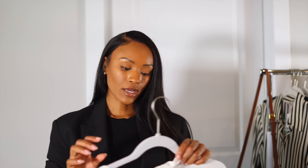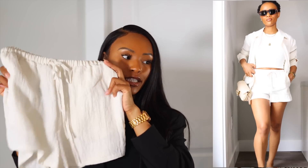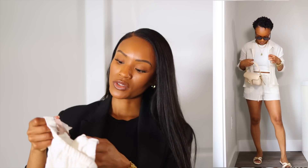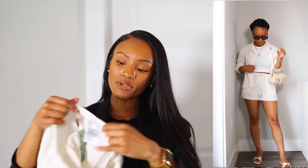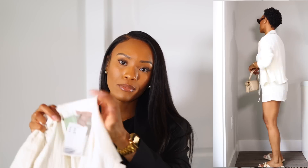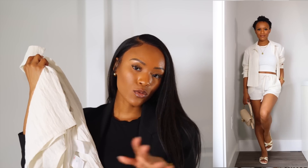I picked up another set — shorts and a shirt in a crinkly material. They are very see-through, and I'll be honest, not the best quality. I got this in an extra small. This is something I'd probably just wear around the house when I'm lounging — I want to be comfy and cute but I don't think I'd wear it out.